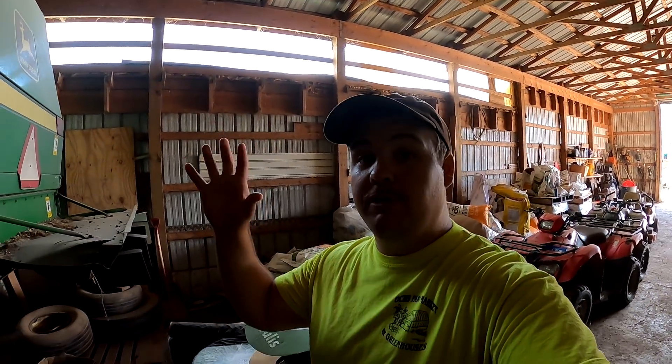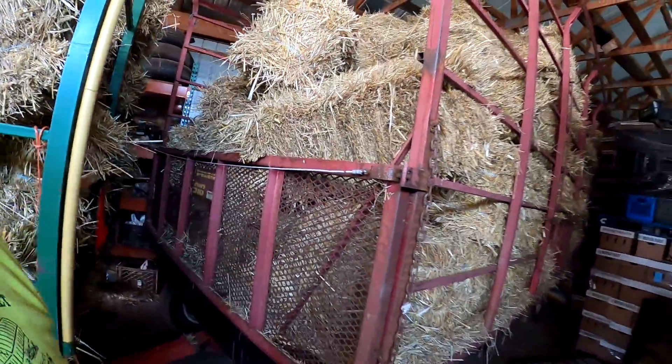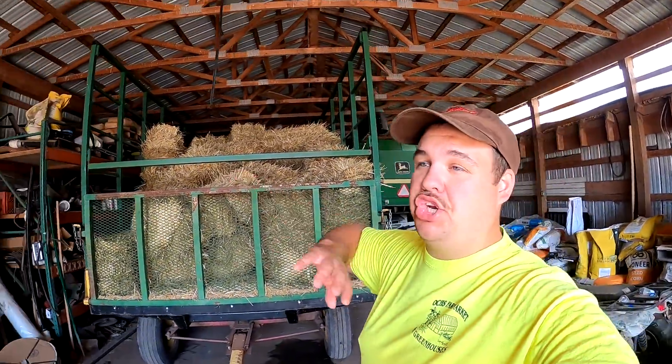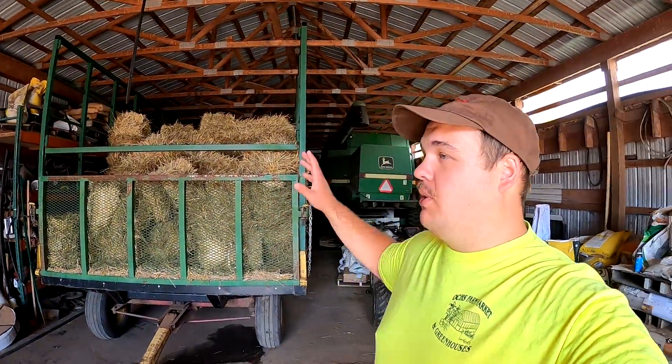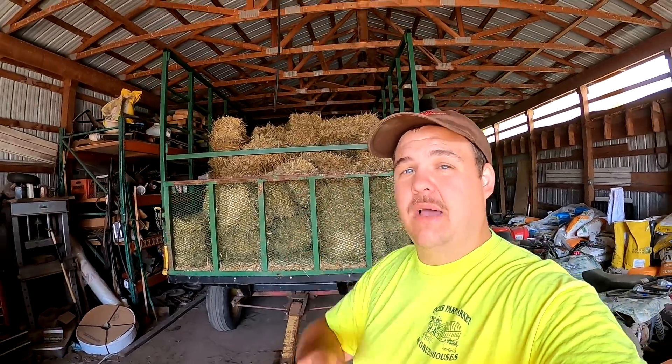Yesterday we had a freak storm just pop up and we got a nice little rain — it's going to help the crops out a lot. Right before it started raining we actually got all of our rye straw baled. All together out of all that straw we baled, we got 238 bales. We want to get these wagons unloaded and out of the shop, so we're going to be taking some of this straw and putting it on another wagon for selling up at the farm market.